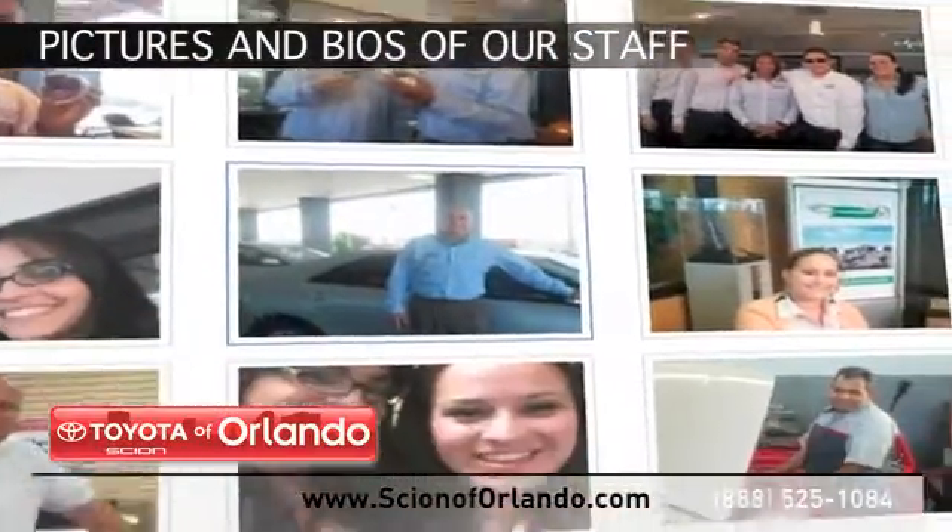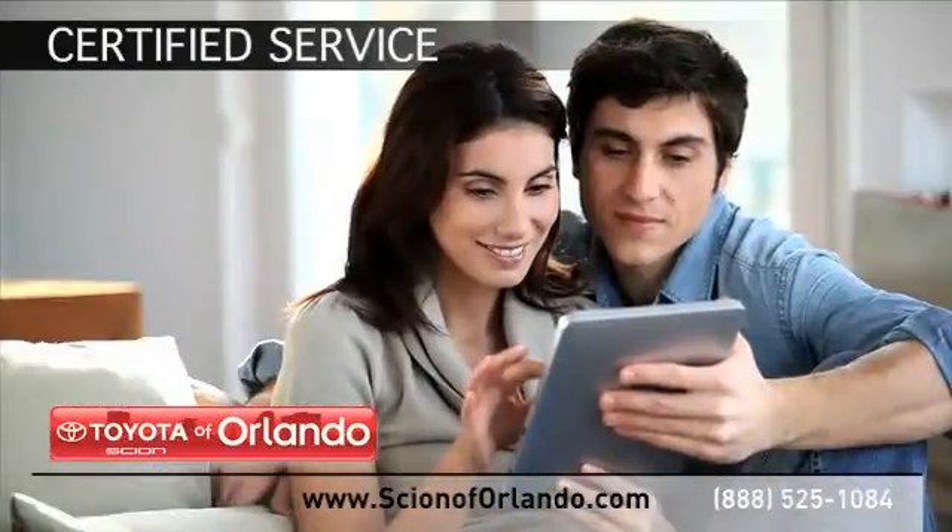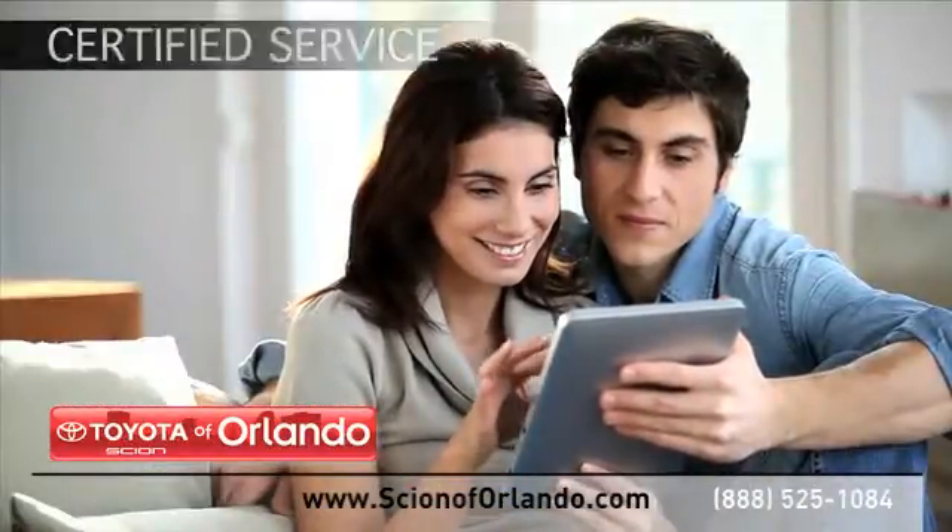See pictures and bios of our service, parts and collision staff. Learn more about our certified service, collision and parts center.